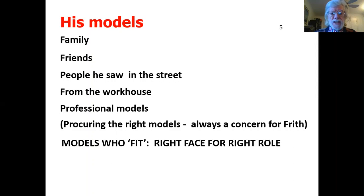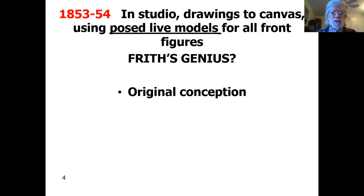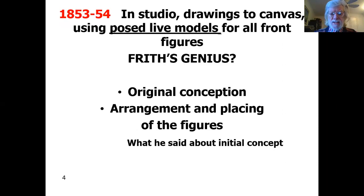In 1853 to 1854, in the studio, Frith starts putting drawings to canvas, using posed live models for all the front figures — mostly women, incidentally. What was Frith's genius? It's generally agreed that he was a genius in his original conception and also in the arrangement and the placing of the figures.